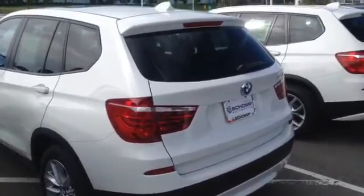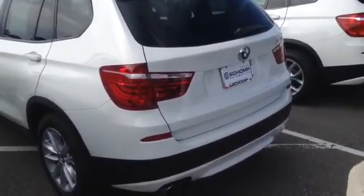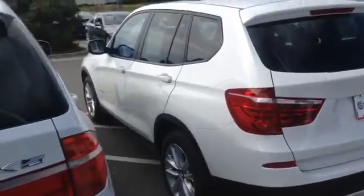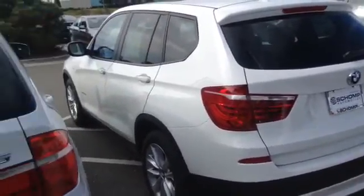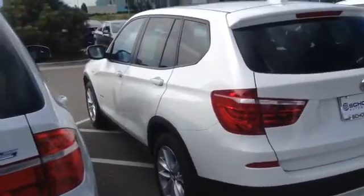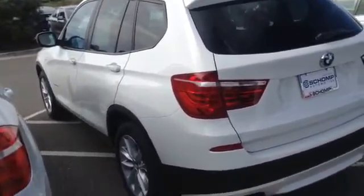Good morning, it's Alyssa at Chomp BMW. Wanted to send you a quick video of the X3 that you inquired about. It's one of our 2013 certified pre-owned X3s. I absolutely love the exterior color with that interior color. It's a beautiful car, it's in great condition.